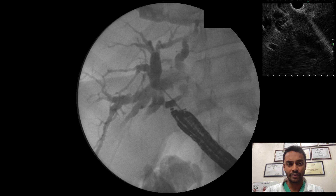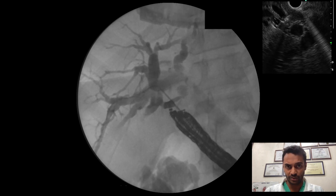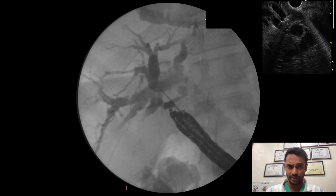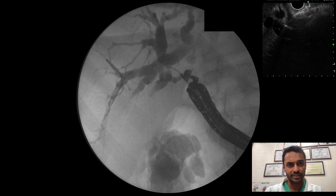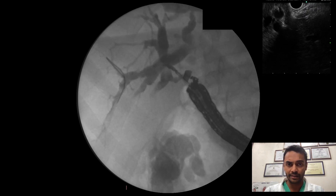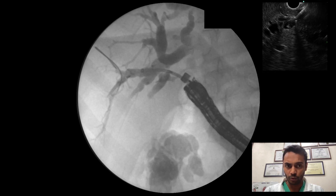A 0.035-inch guidewire was then coiled across the duodenal wall into the right posterior duct. The FNA needle was exchanged out. The distance between the duodenal bulb to the intra-hepatic duct was 1.1 cm. A 6-French cystotome was then advanced to create a fistula tract.